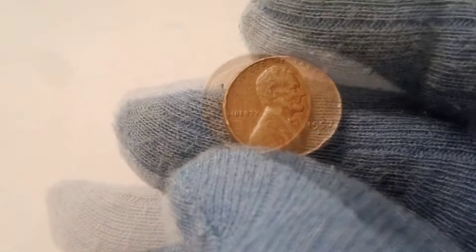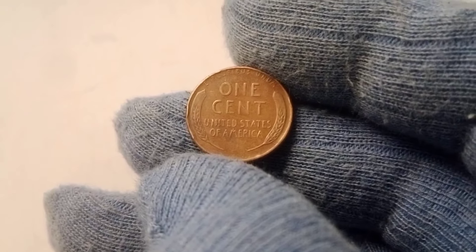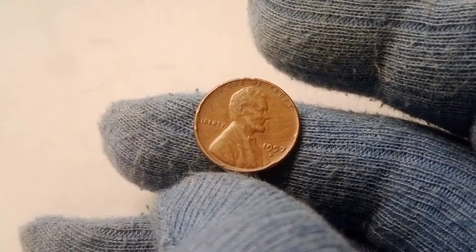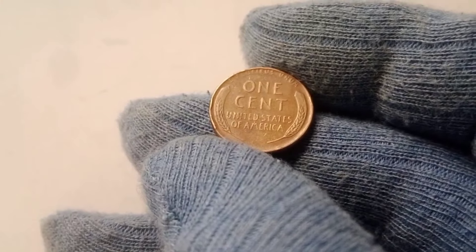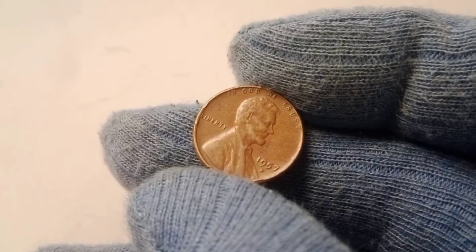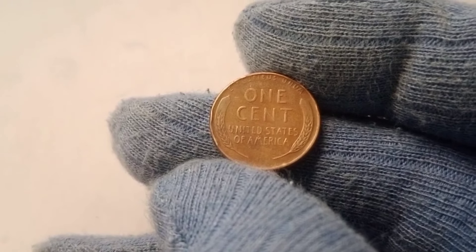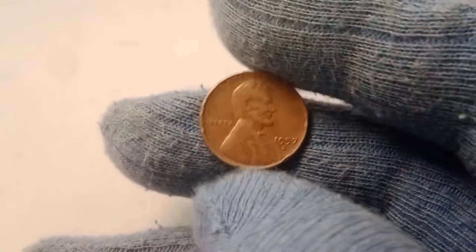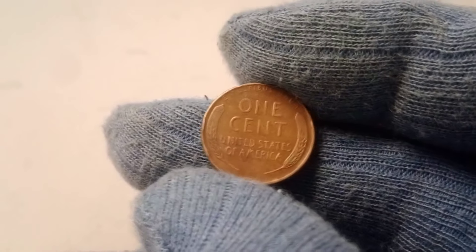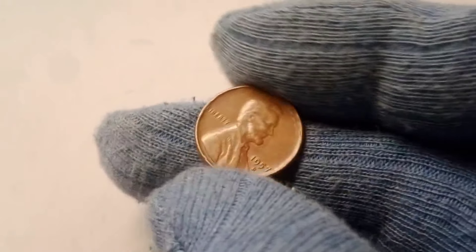If you believe you've found a 1957 D wheat penny that could be valuable, the next step is to have it professionally graded. Third-party grading services like PCGS and NGC are trusted names in the coin collecting world and can help you determine the exact condition and value of your coin. When you send a coin to a grading service, experts carefully examine it under magnification to assess its condition, looking for signs of wear, scratches, and other imperfections, then assign the coin a grade on the 1 to 70 scale. Once graded, it will be sealed in a protective holder with a label indicating its grade. A professionally graded coin not only helps determine its value but also gives buyers confidence when it comes time to sell.